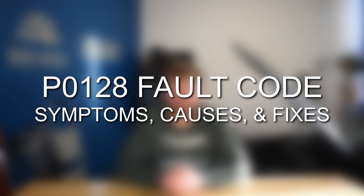Hey everyone, this is Zach with 8020 Media, here today with a video on fault code P0128, as well as some symptoms, common causes, and fixes.